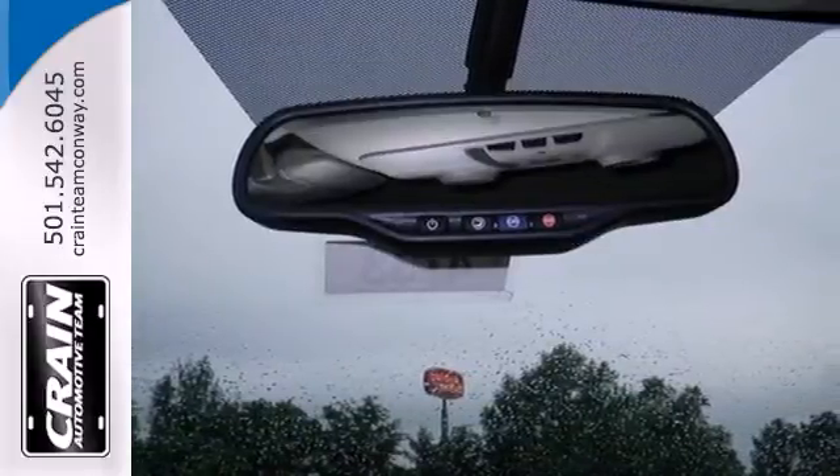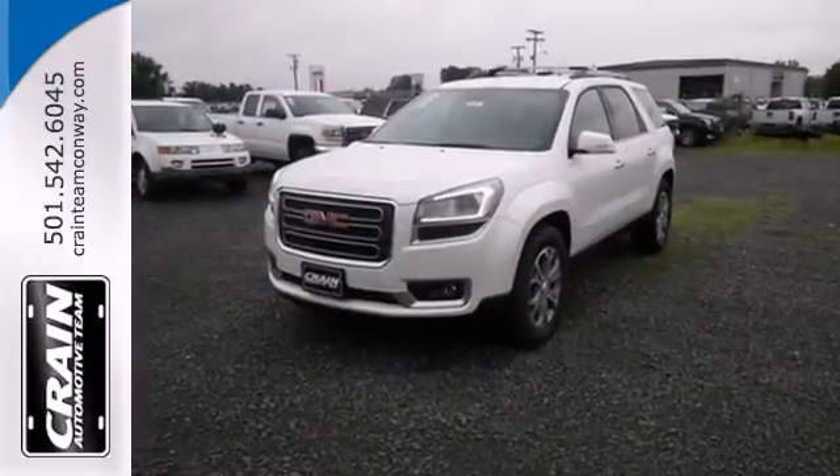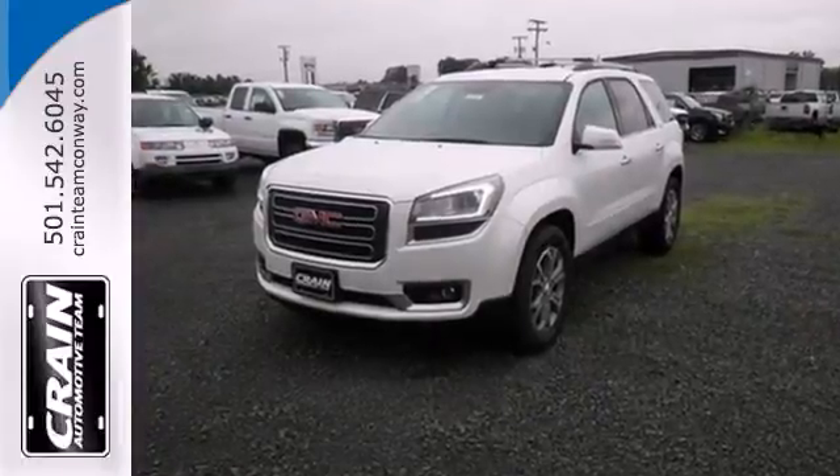Maximize your space in this family-friendly GMC. Now's the time to check it out. Visit us anytime at craneteam.com.